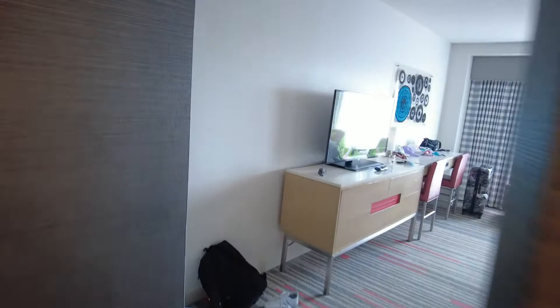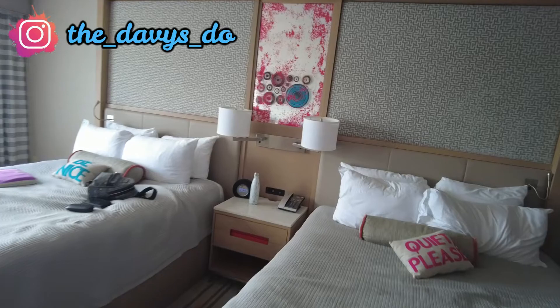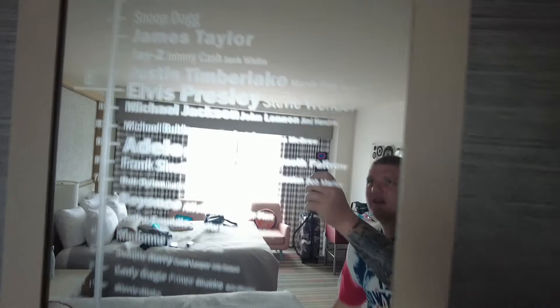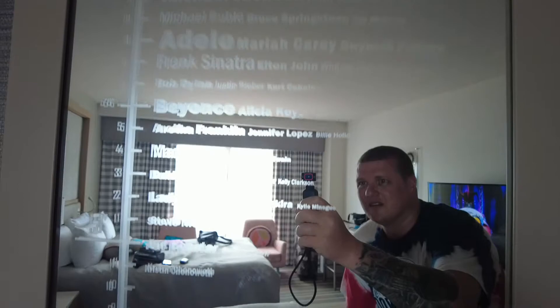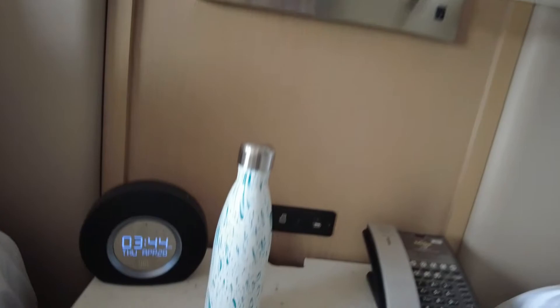Coming out into the main room — it's quite a big room. We've got two double beds, and there's a mirror on the wall which has the names and heights of different celebrities on it. Above each bed there is a reading lamp and a bedside lamp, and there's a clock radio.